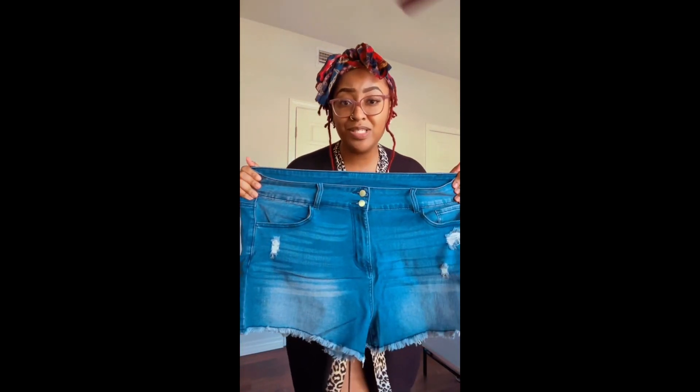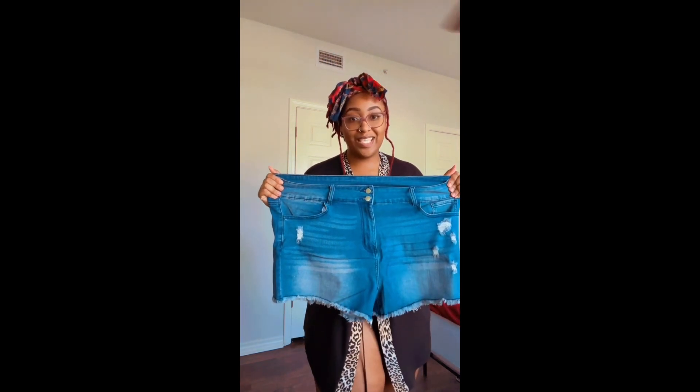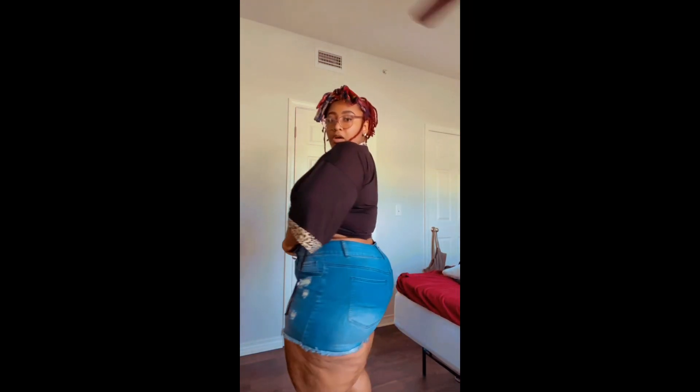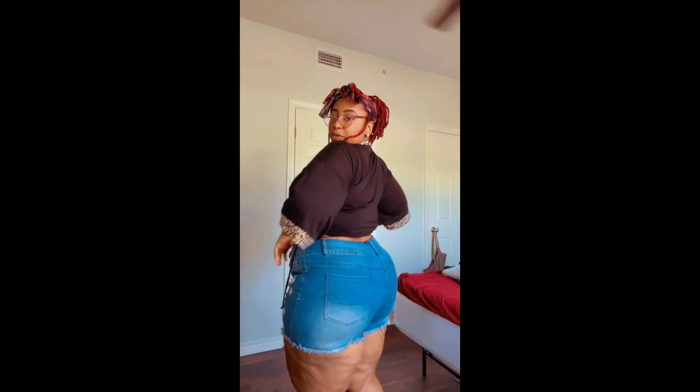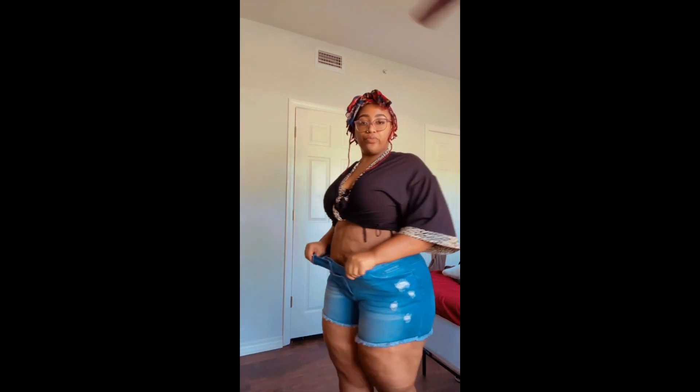I'm also doing it on Amazon Try Before You Buy. Look at the stretch — so far it's off to a great start. Look at how it stretches! They are extremely comfortable and I still got plenty of room in these things, baby.